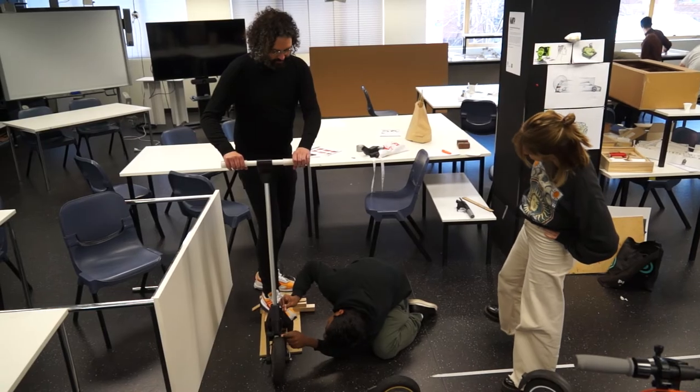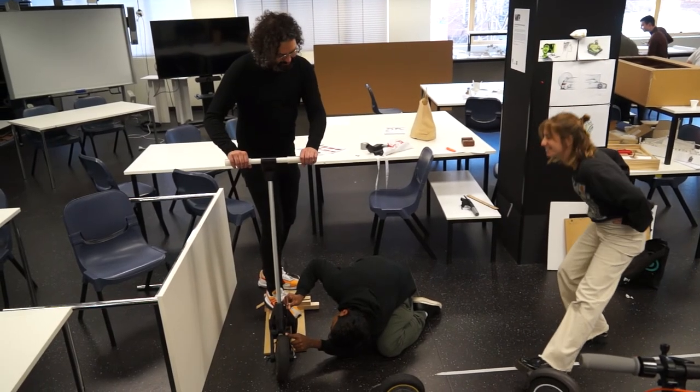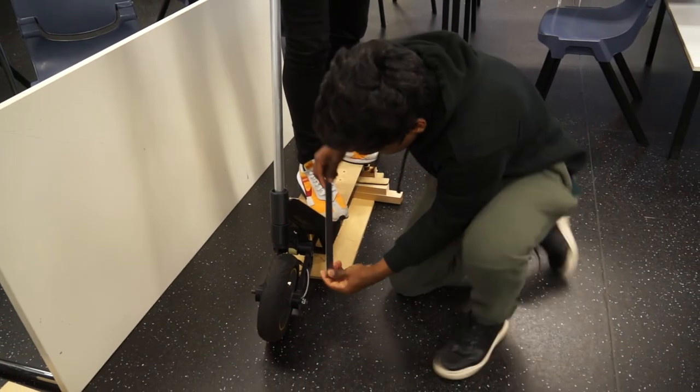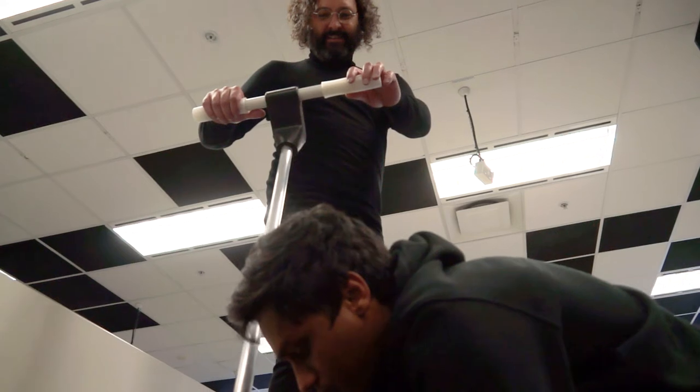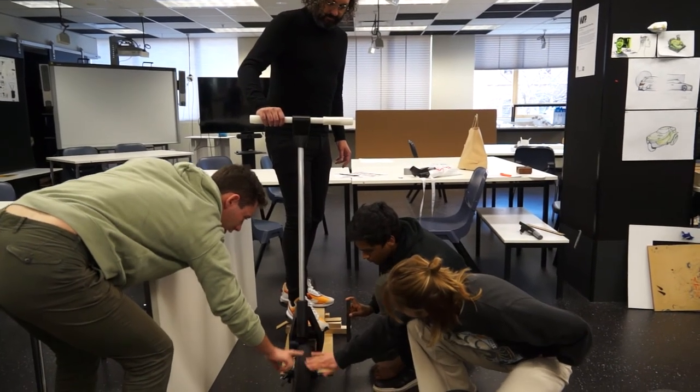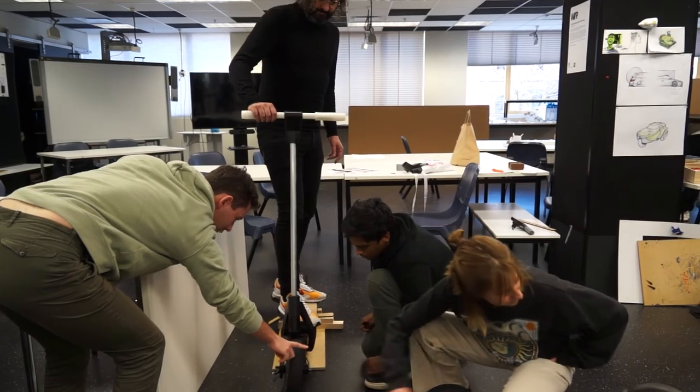The biggest design challenge for this project is probably that we have to design for a broad spectrum of people. The biggest challenges would have to be designing for problems that are either really simple or really complex — we're really focusing on the in-between. The only way to do this is to test them, to ride them, to make prototypes and try to simulate as close as possible actually using the scooter.